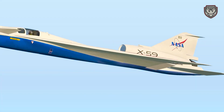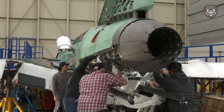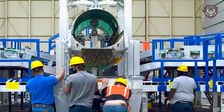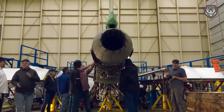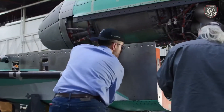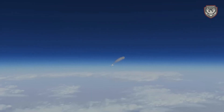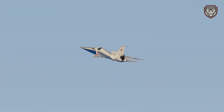Beyond its noise reduction capabilities, the X-59 is a marvel of modern engineering. It's equipped with state-of-the-art avionics, a powerful yet efficient engine, and materials that ensure both strength and lightness. Each component has been meticulously designed to contribute to the overall goal of quiet supersonic flight — imagine flying from New York to Los Angeles in just a few hours without the loud booms that previously made such travel impossible over populated areas.